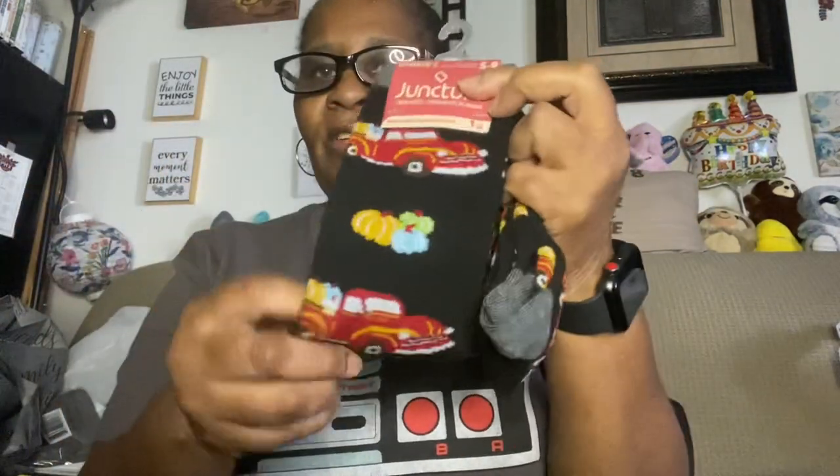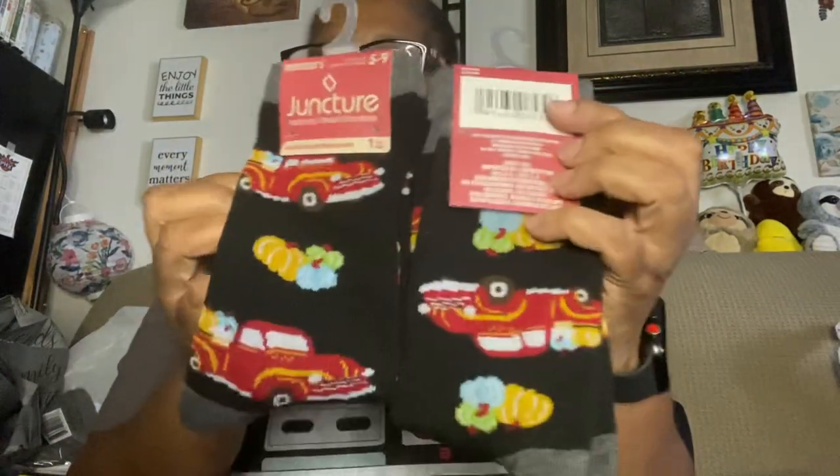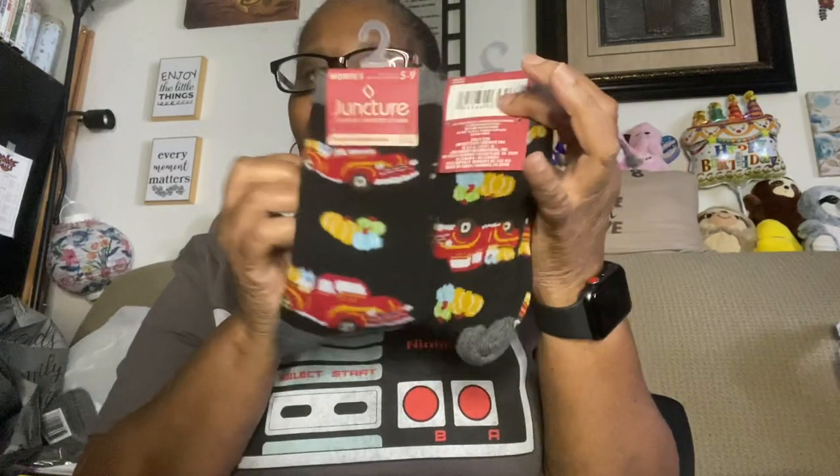I also found by Juncture women's size five to nine fall socks with a red truck and pumpkin design — I got two pairs. I found those in the same area as the slippers. And I also picked up a package of plain white low-cut athletic socks by Juncture since I didn't really have any.